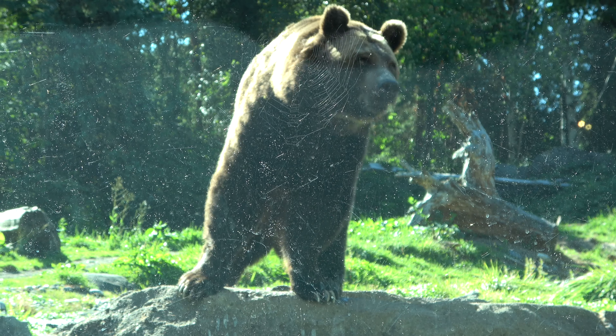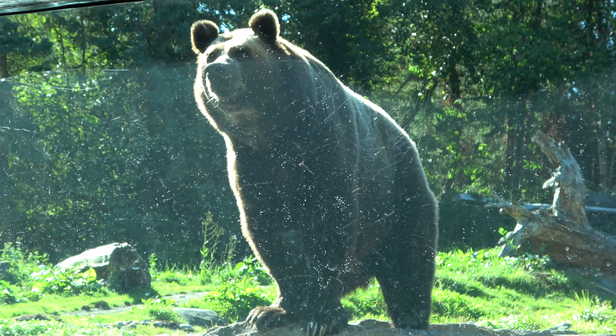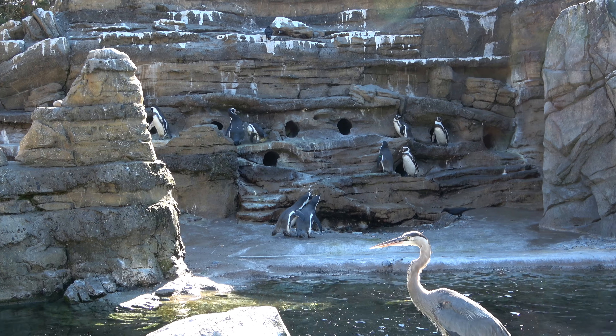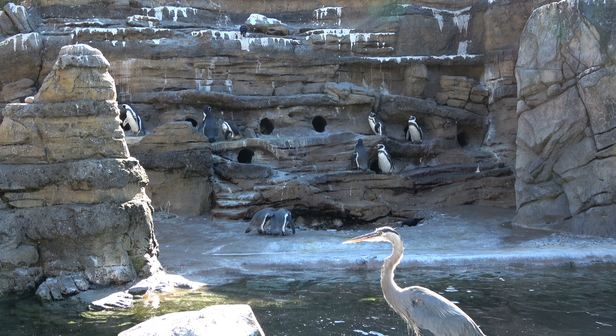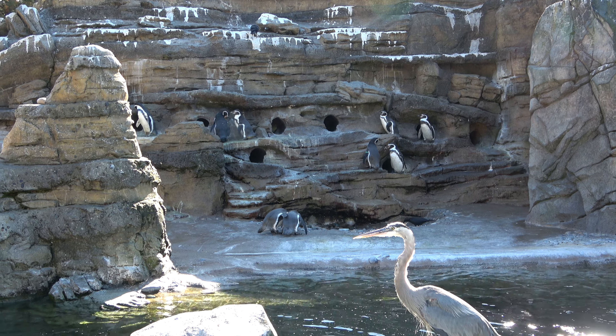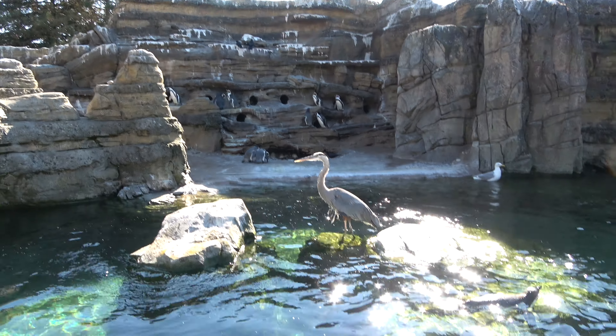The grizzly bear is now awake, posing like he's in a movie. I always wondered like when I was this close whether or not my natural instinct to run away from the zoo would kick in, and it definitely has.